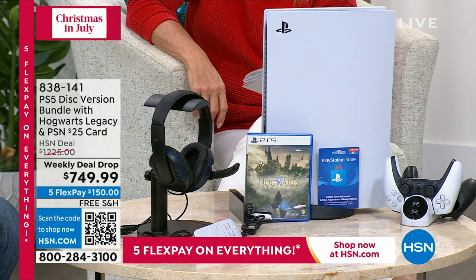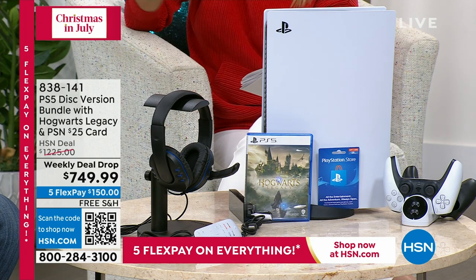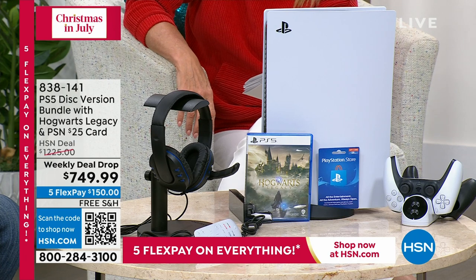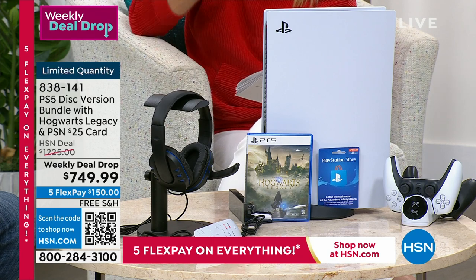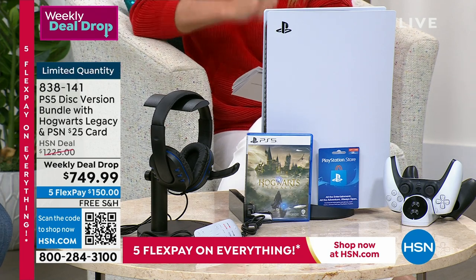Normally this is a $1,200 package. We're at $749 — if I did the math right, that is almost $500 off. Five flex pays, and yes, we're even throwing in free shipping. You're looking at the latest PS5, and it's got the Hogwarts Legacy.